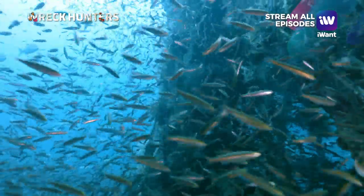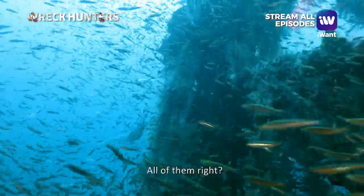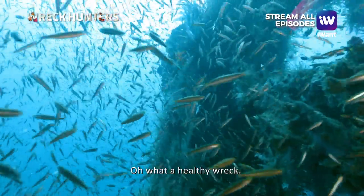They were like a raid party — so wild. Even the anchovies were going crazy! What a healthy wreck.